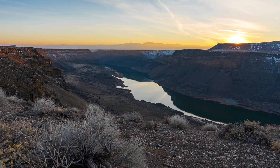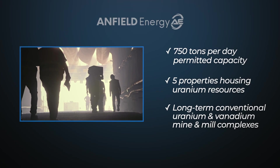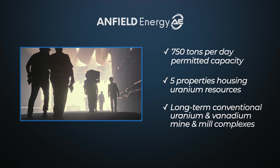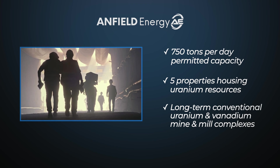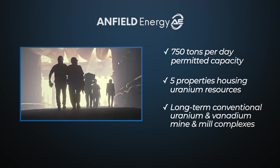Anfield's hub-and-spoke strategy thrives here, with a 750 tons per day permitted capacity, five properties housing uranium resources, and long-term conventional uranium and vanadium mine and mill complexes.